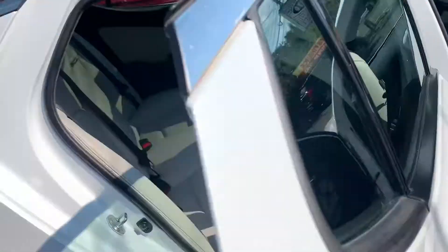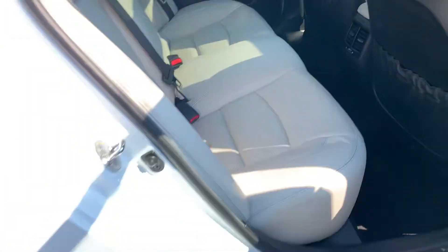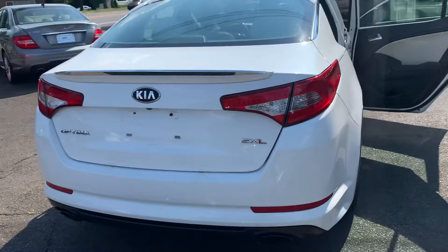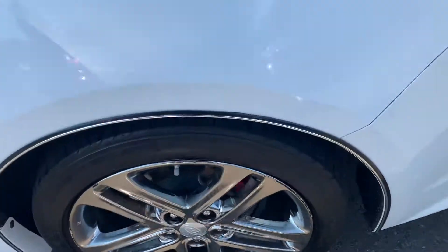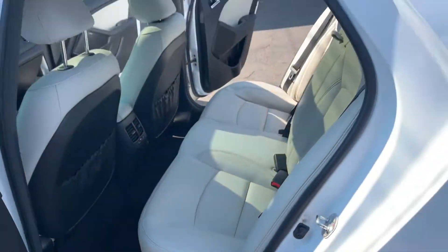From the inside, you get the double sunroof. This car's awesome — from the Goodyear tires, SXL like I said. Nice and clean, too. Nice and shiny. She's a beauty.